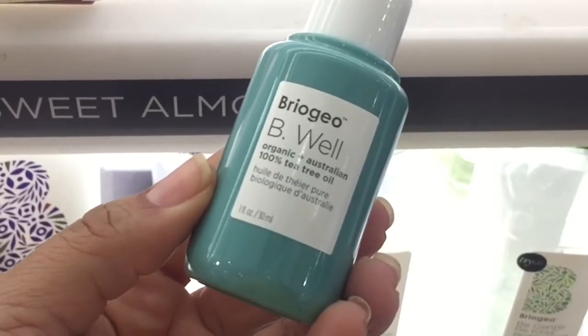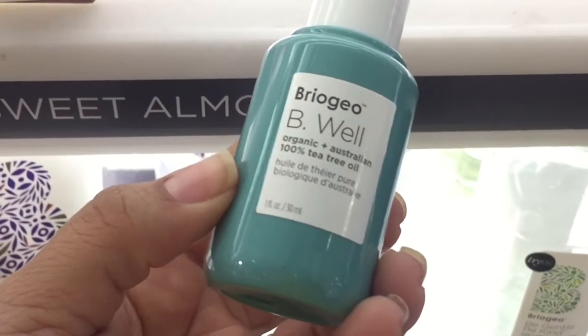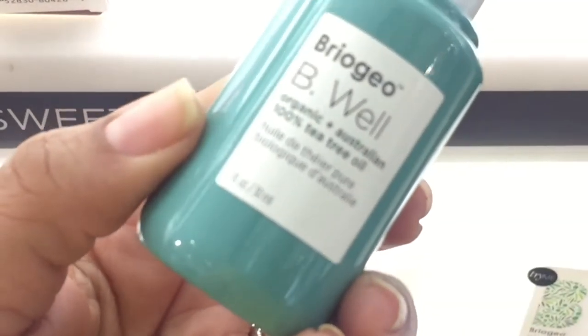The first item I have is the Briogeo Be Well Organic Australian 100% Tea Tree Oil. This intrigued me — there are a lot of tea tree oils out there, but two things stood out. Number one, this is a new product from Briogeo and I haven't tried a lot of their products — maybe three from their entire line, which I haven't even reviewed for you guys.